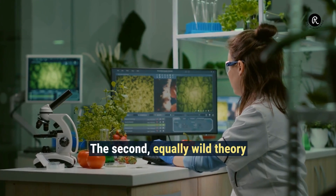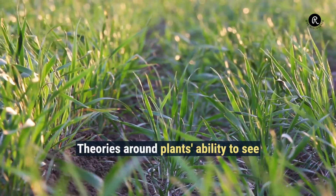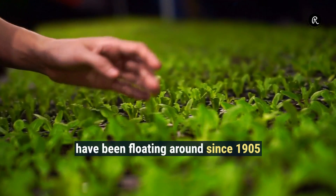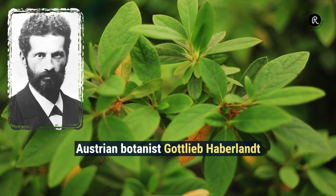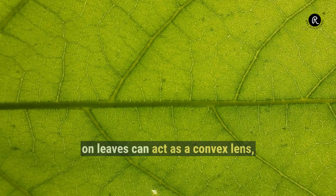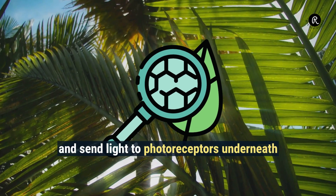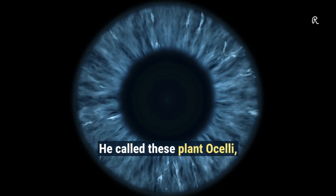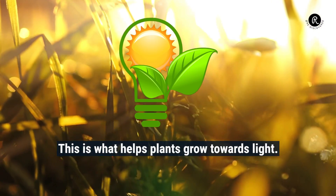The second, equally wild theory is around Boquilla's ability to see. Theories around plants' ability to see have been floating around since 1905, first proposed by Austrian botanist Gottlieb Haberland. He suggested that the outer layer of cells on leaves can act as a convex lens and send light to photoreceptors underneath. He called these plant ocelli, which means a simple eye. This is what helps plants grow towards light.